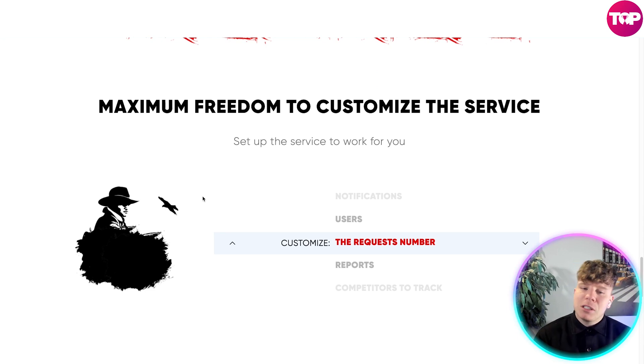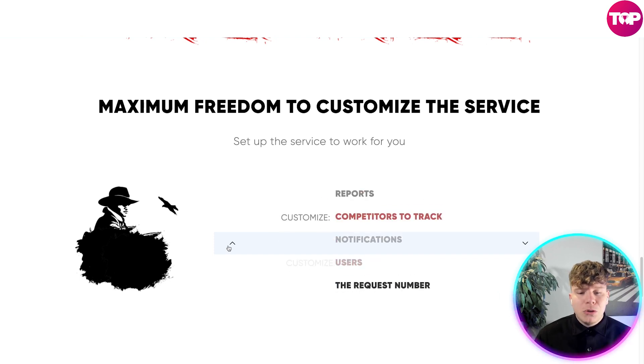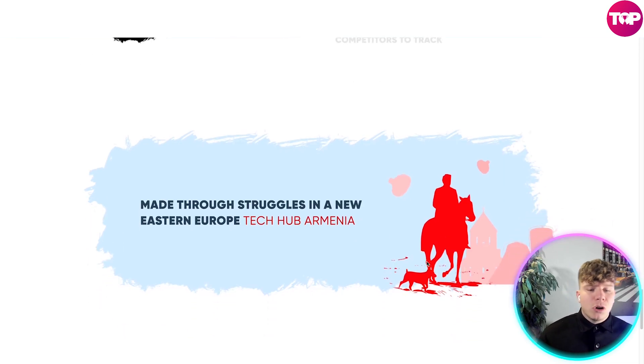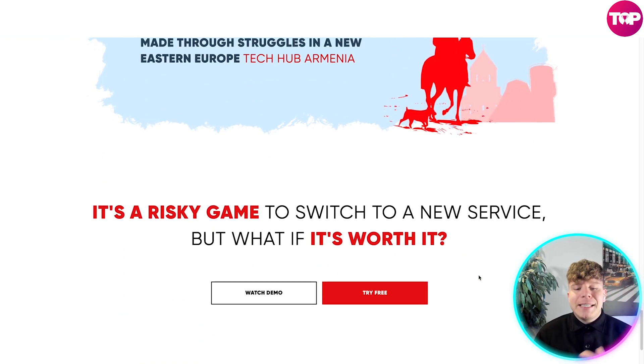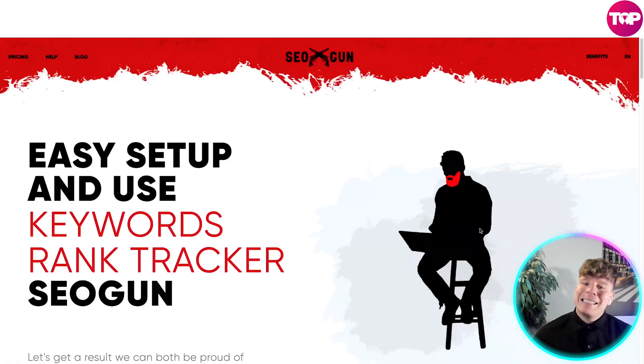You get maximum freedom to customize the service — you can configure reports, request numbers, users, notifications, competitors, and tasks. It's made in Eastern Europe, specifically Armenia, which is a tech hub. They acknowledge it's a risky game to switch to a new service, but what if it's worth it? What if it's cheaper and has more value than other services you're paying more for?